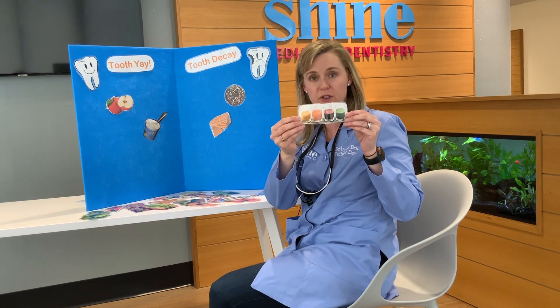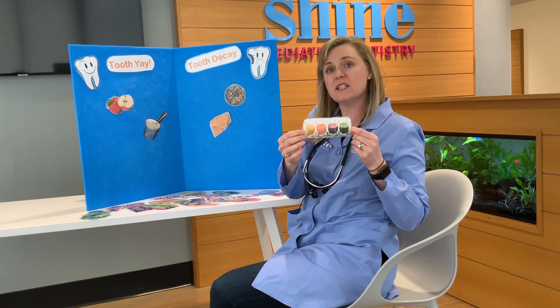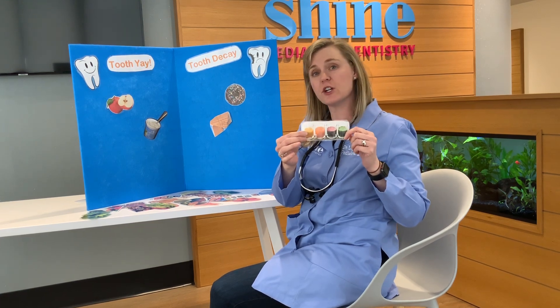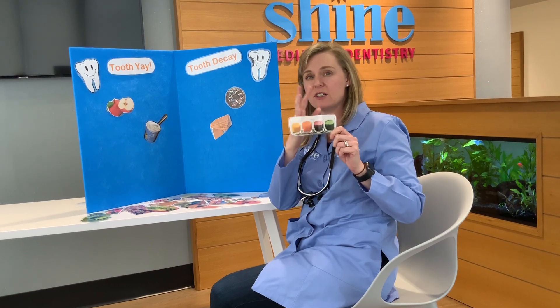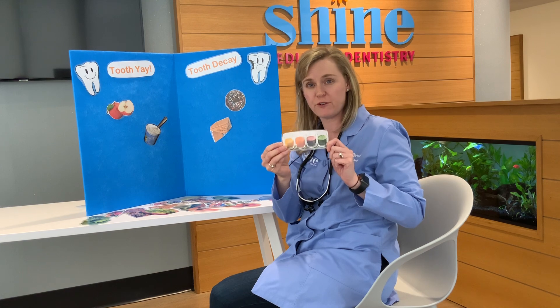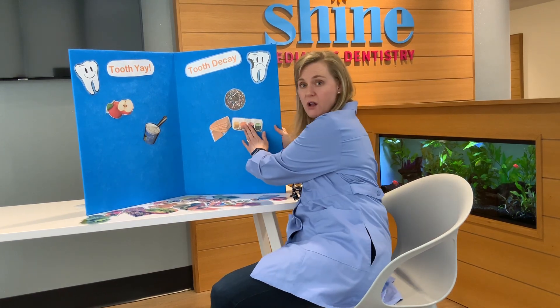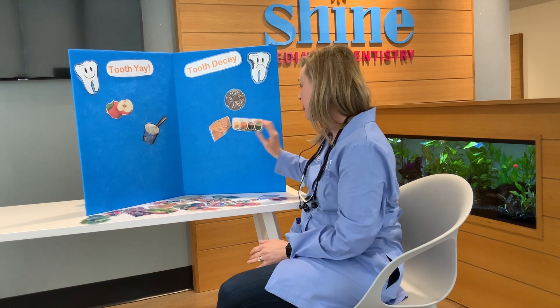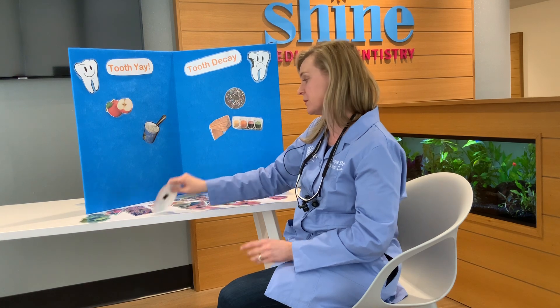How about juice? Juice is made of fruit and maybe even veggies, so it could be good for your body, but it's full of sugar too and it coats your teeth in that sugar. So it's not so great for your teeth. We definitely don't want to drink a lot of juice — no more than one glass a day. And if you're gonna drink it, drink it and be done with it, and drink water afterwards.